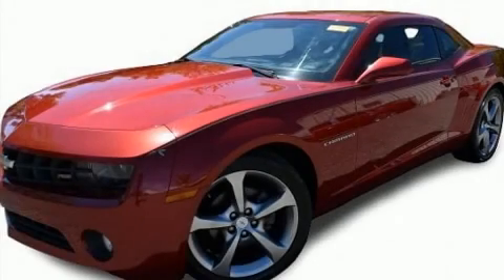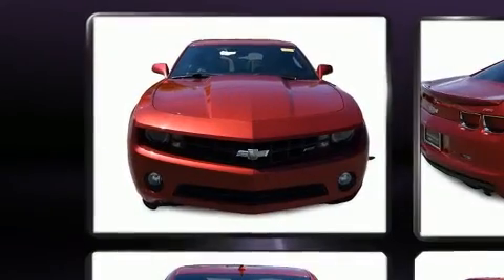Experience driving perfection in the 2013 Chevrolet Camaro. This two-door, four-passenger coupe is still under 75,000 miles.